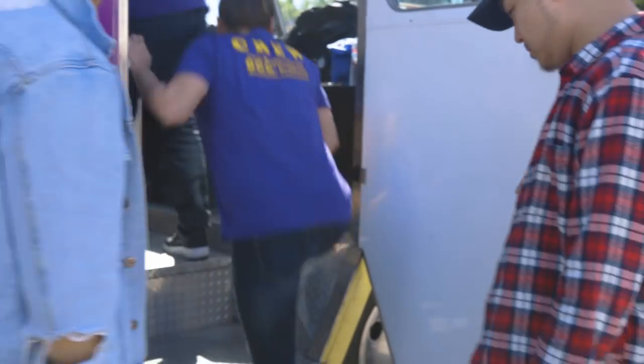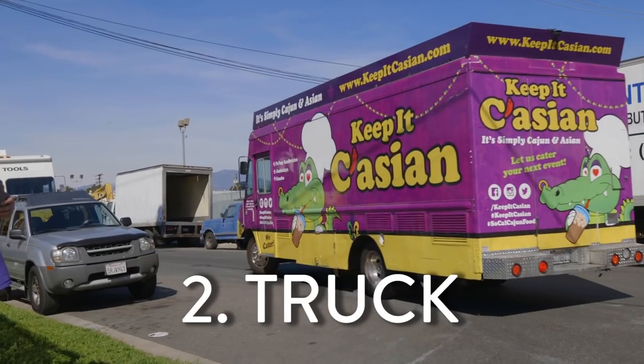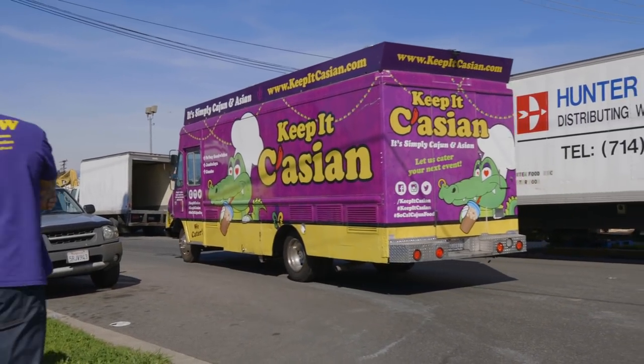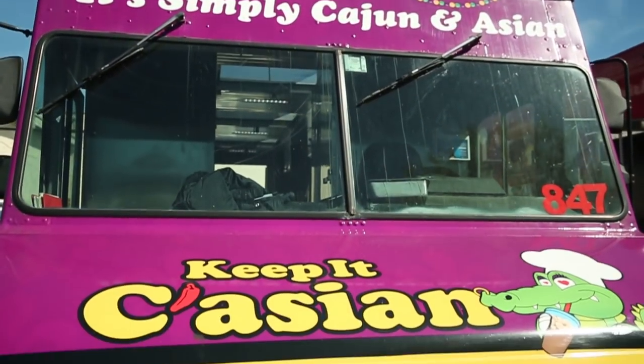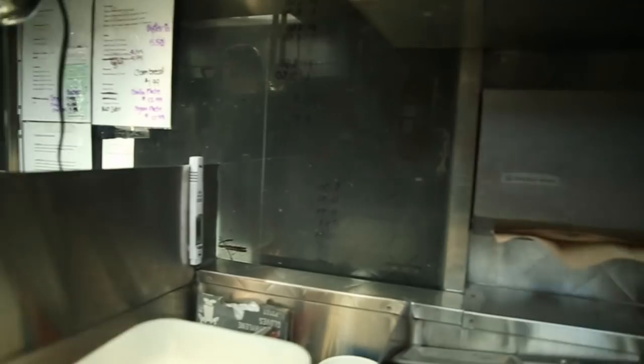Number one, most important: get your finances and develop your business plan. One of the first costs people see is the truck itself. Now, do you have to buy a truck? Can you lease a truck? You can go both ways — you can lease or own a truck, just like a car. But one thing about leasing is it comes as is; it doesn't customize to the kind of food that you want to serve.